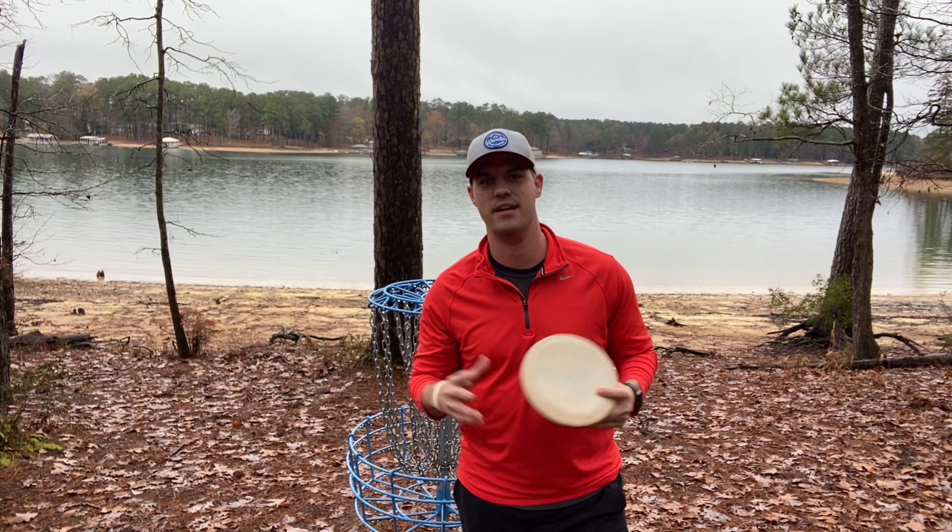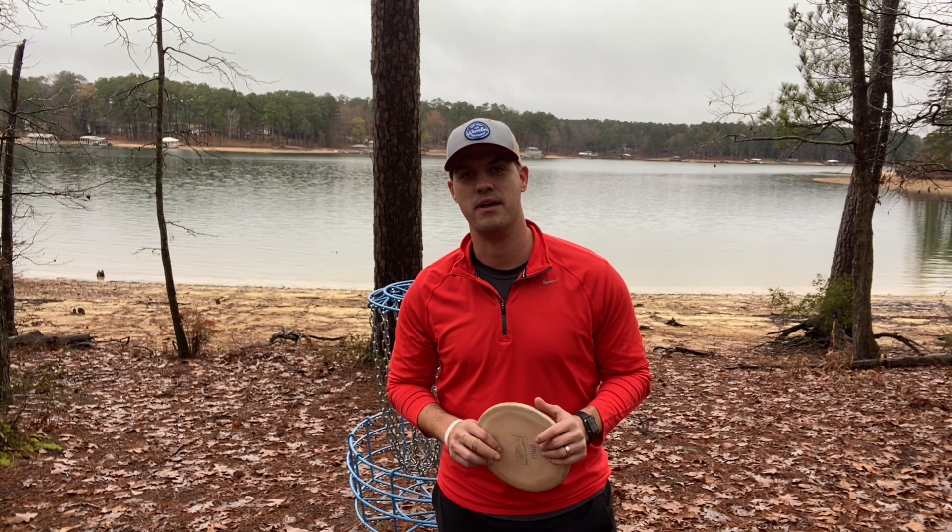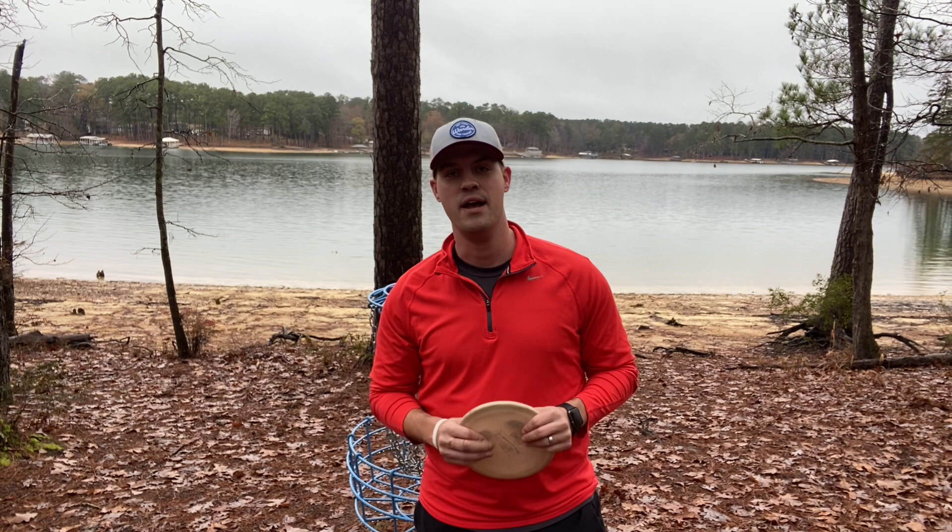What's up, guys? So today I'm out here at the SteadyEd Disc Golf Course in Augusta, Georgia — actually right outside of Augusta in Appling, Georgia — but I'm here at the International Disc Golf Center. If you're not familiar with this property, there's actually three courses on the property, the hardest being W.R. Jackson, which if you've watched the Champions Cup footage, that's where a pro tour stop is.